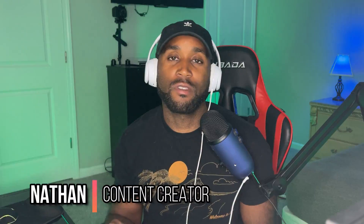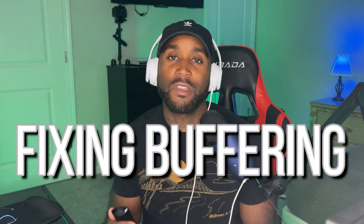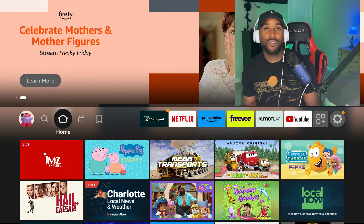Hey, what's going on YouTube, it's Nathan back here with another video. Today we're fixing buffering and slowness on the Amazon Fire Stick — fixing anything that may be wrong with your device — and this is the easiest way to do it.